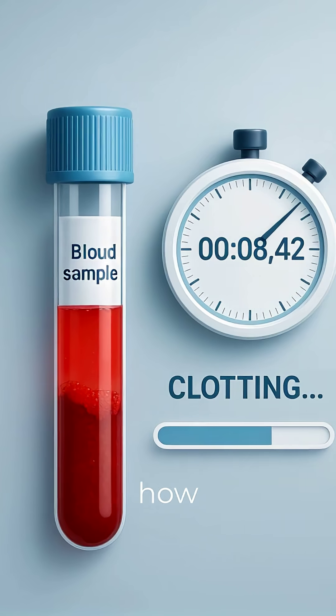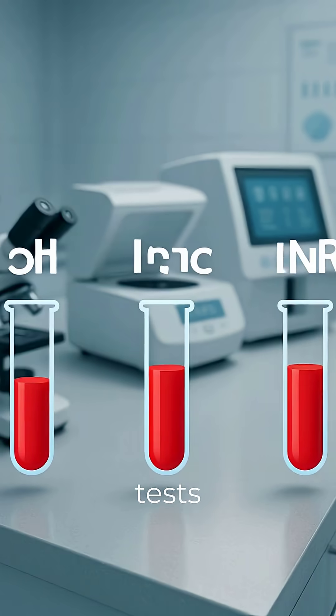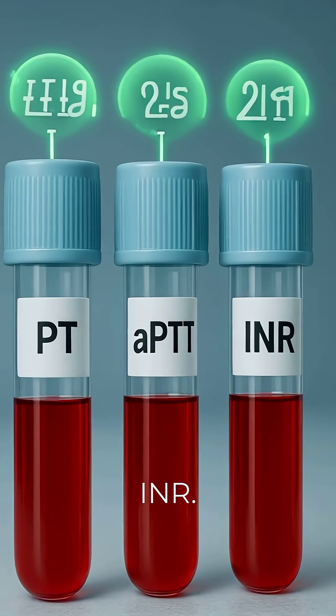This test measures how well your blood clots and how long it takes. It usually includes tests like PT, APTT, and INR.